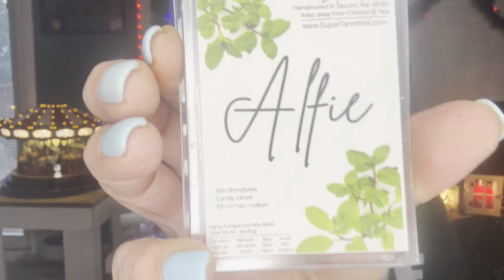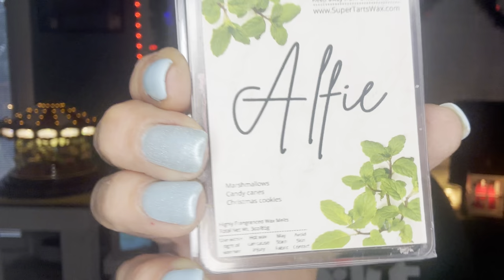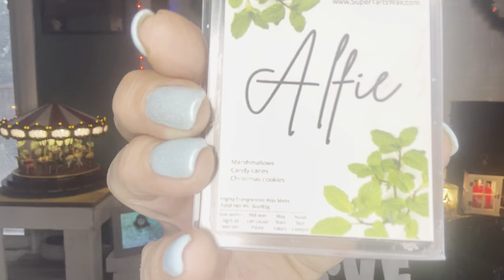I was watching Kim from Kim Heart Organizing and she talked about Super Tarts Alfie. I ran to my drawer — I keep vendors separate in numerical order — and I still had two clamshells. I still have one left. Alfie is marshmallows, candy canes, and Christmas cookies. I'm so happy Kim talked about it because it's perfect for this time of year. So, so good — I would get this in a large bag.